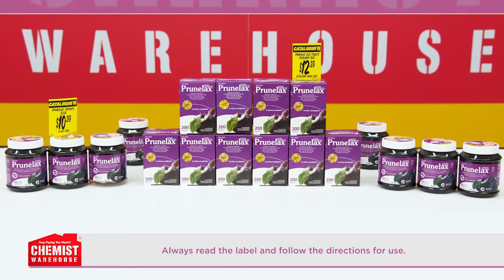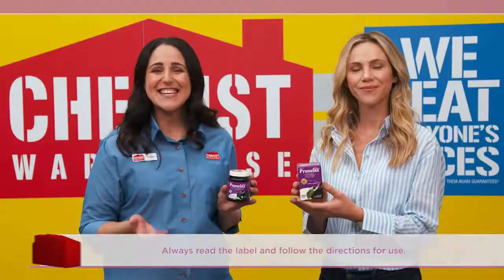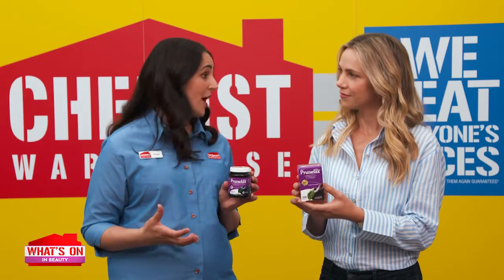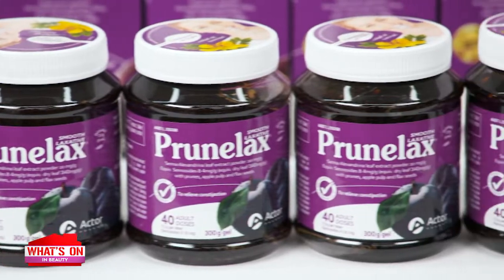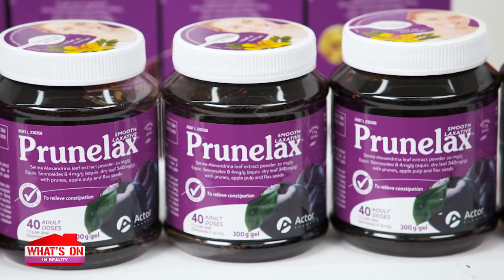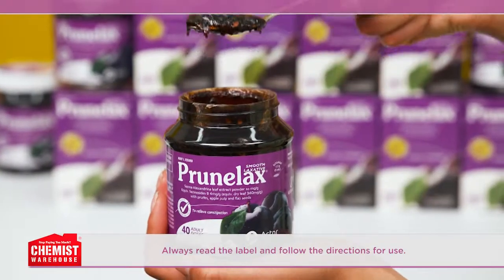Prune Lax Smooth is an effective laxative made of natural senna prunes, apple pulp, flax seeds, and honey. These natural ingredients are high in fibre. Prune Lax works within 8 to 12 hours to help relieve the symptoms of constipation. Plus it has a soft texture and great taste, and no refrigeration needed. Take one flat teaspoon at night for effective results in the morning.